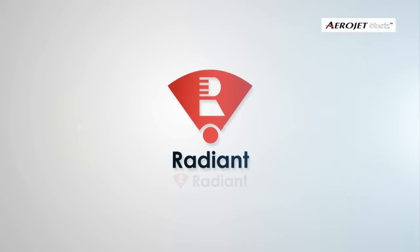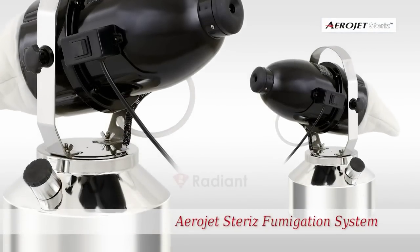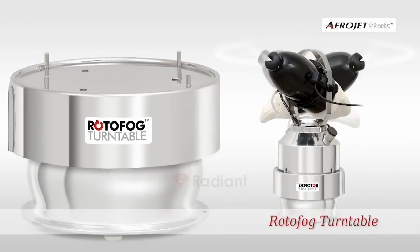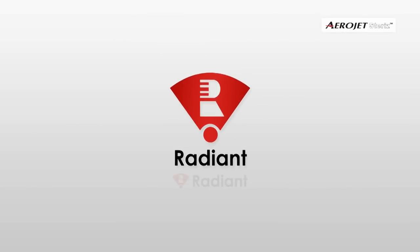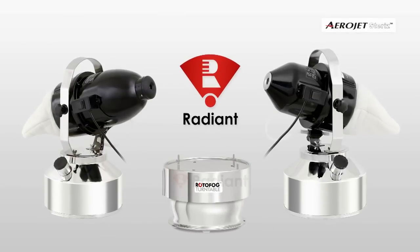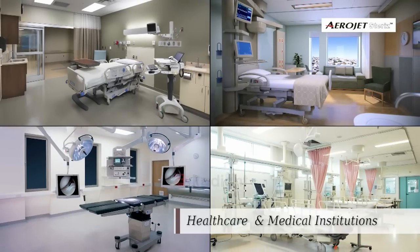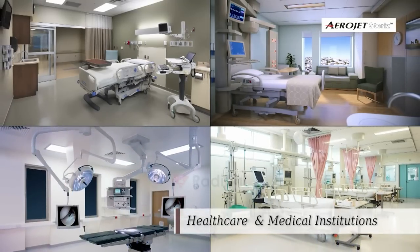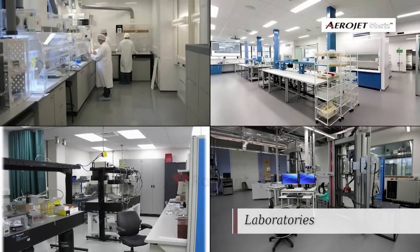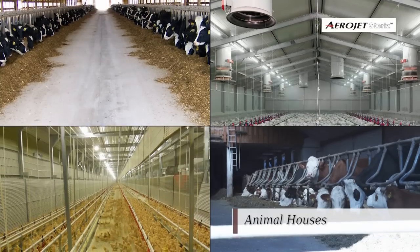Radiant Enterprise is a technology and manufacturing company driven by a dedication to innovation in engineering and cutting-edge product development. The company was founded in 2001 to develop and offer solutions for air and surface microbial decontamination in industries such as healthcare and medical institutions, pharmaceutical manufacturing, laboratories, food processing facilities, and animal houses.